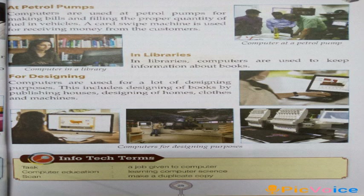In libraries, computers are used to keep information about books. For designing, computers are used for a lot of designing purposes. This includes designing of books by publishing houses, designing of homes, clothes and machines.